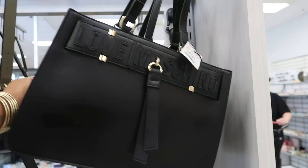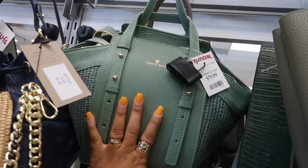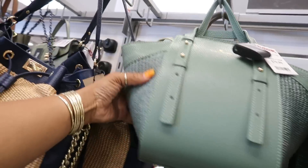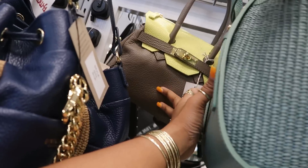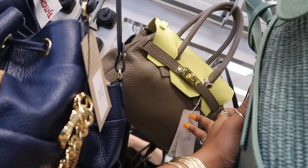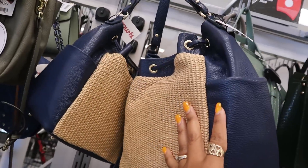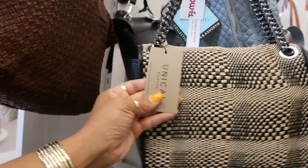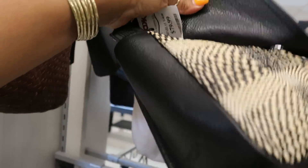Michael Kors back there. Oh, they have this one for $100. Chiara Ferretti right there, $80. I like the style of that — kind of looks like a little bowling bag. But it's cute, I like that color. What's that back there? Michelle Moon. That's $80. $80. Designed in Italy. This one is $80.